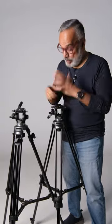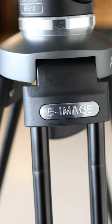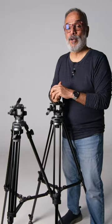If you are a photographer wanting to learn the ropes of digital filmmaking, one of the first investments that you must do is in a video tripod and video head. At Pixel Village, we use e-image tripods for our digital content creations.